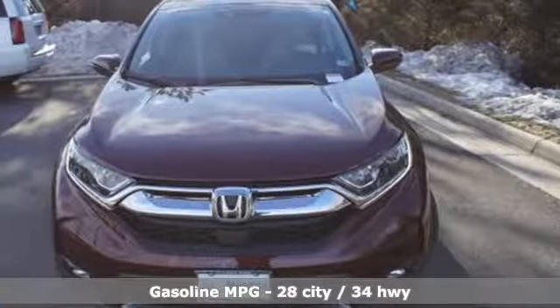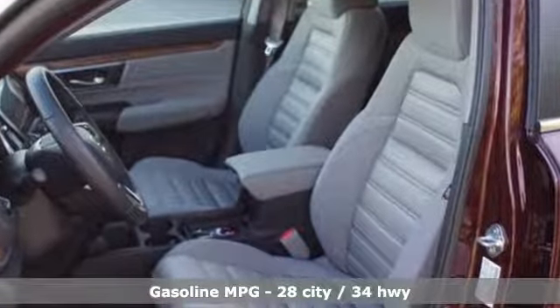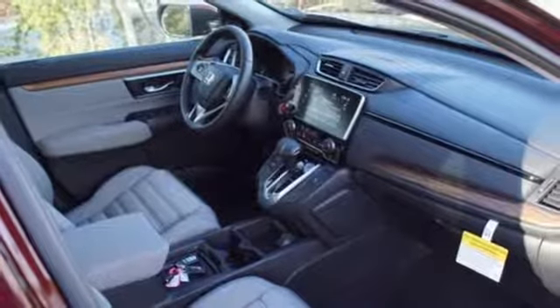A great vehicle is comprised of great features like these: streaming audio, power heated mirrors, dual-zone climate control, digital instrument gauges, doors and push-button start proximity key.